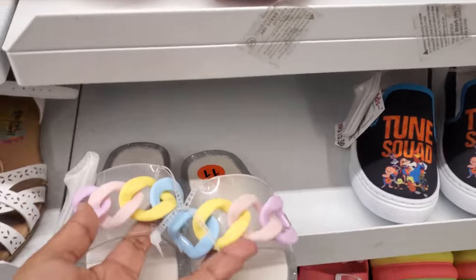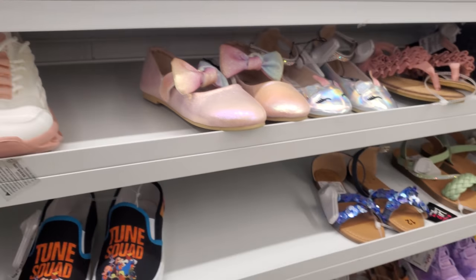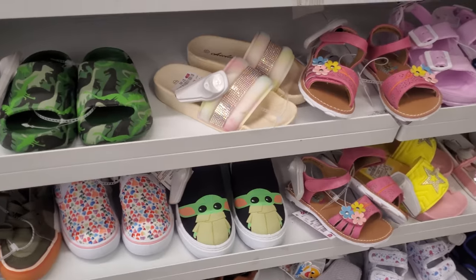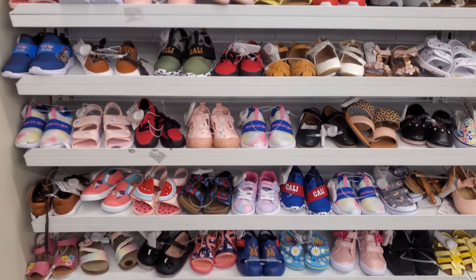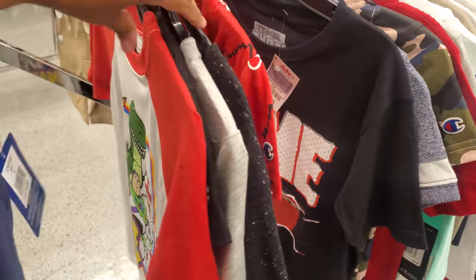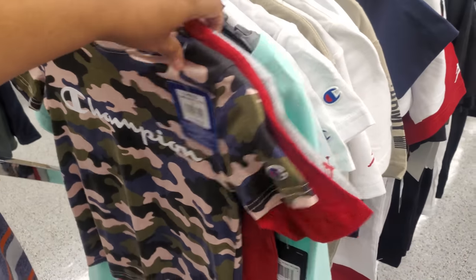I feel like kids' stuff have much cuter stuff than adults — like look at this, I would wear that. $5.50 — it's a cool sneaker, only $15. Not bad. Boys — not as much. For boys I'm seeing a lot of the Child, Toon Squad, Baby Shark. We have Legos for $9, they do have Paw Patrol. Everything here is mainly for girls. Alright you guys, I'm going to go ahead and end the video here. Look at this little Toy Story one for $4, Champion $7, a game on for $5. Please stay safe and I will see all of you in the next one.